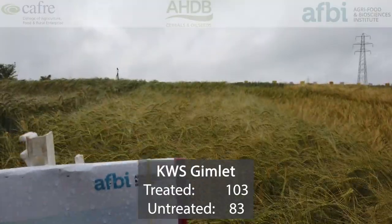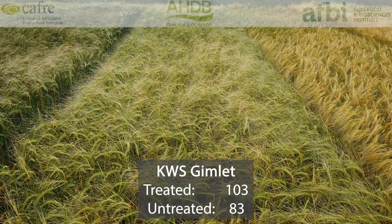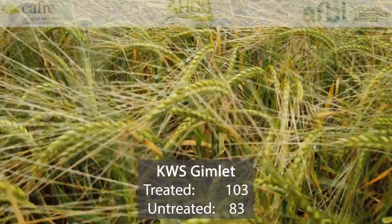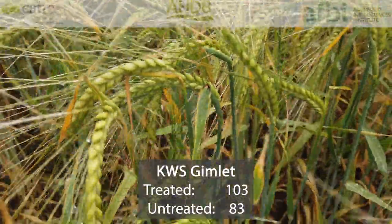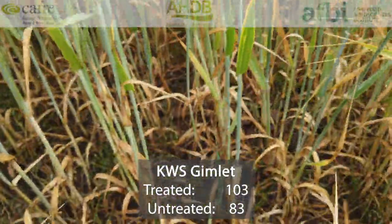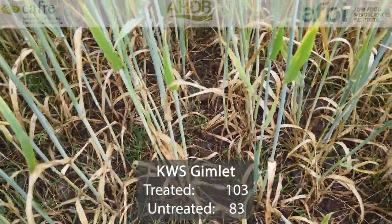KWS Gimlet is a high yielding two-row feed variety. It's relatively tall and performs particularly well in the east of England on heavier soils. It doesn't have any major weaknesses in disease resistance, and its treated yields are 103%, with good untreated yields of 83%. Specific weight sits at 68.3.